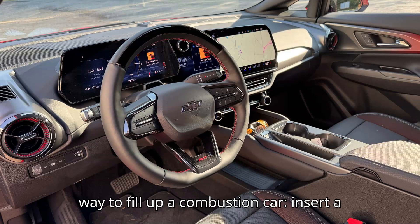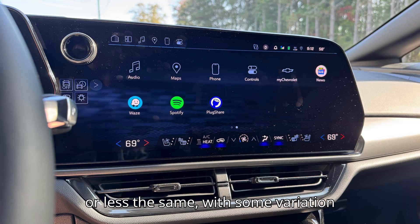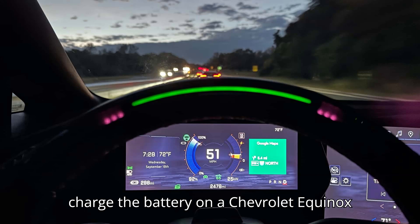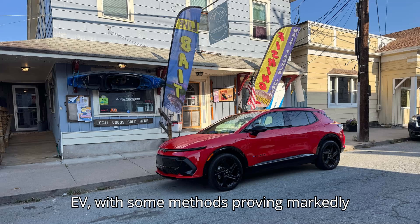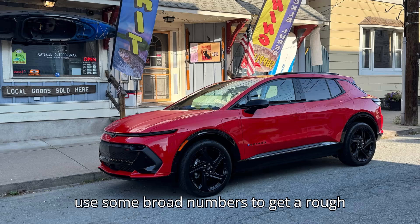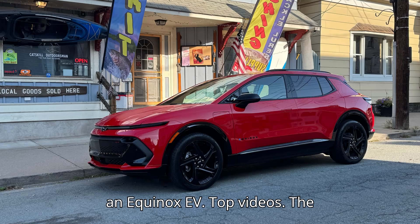There's one basic way to fill up a combustion car: insert a nozzle from a fuel pump. The cost is more or less the same, with some variation between stations. There are many ways to charge the battery on a Chevrolet Equinox EV, with some methods proving markedly more expensive than others. But we can use some broad numbers to get a rough baseline of how much it costs to charge an Equinox EV.